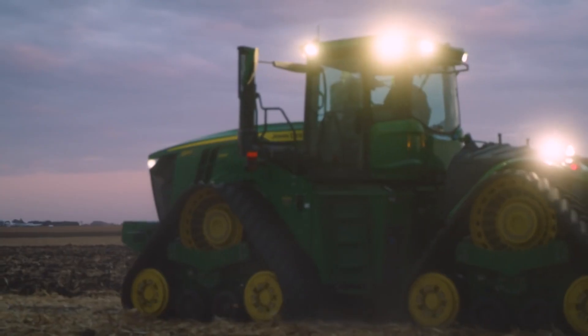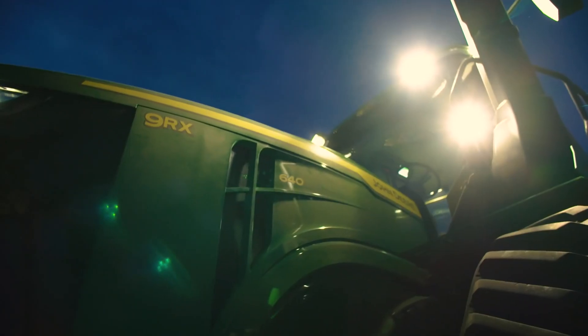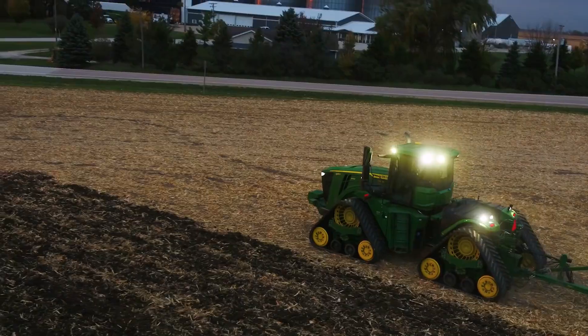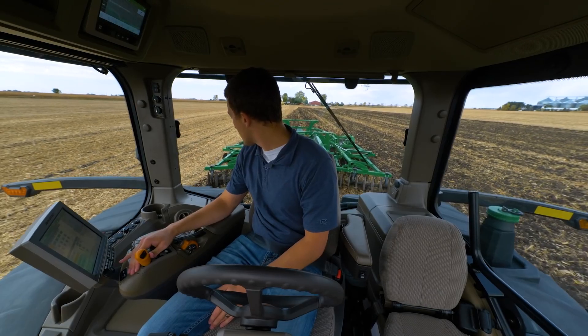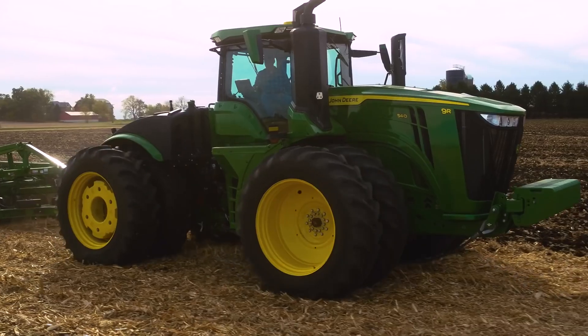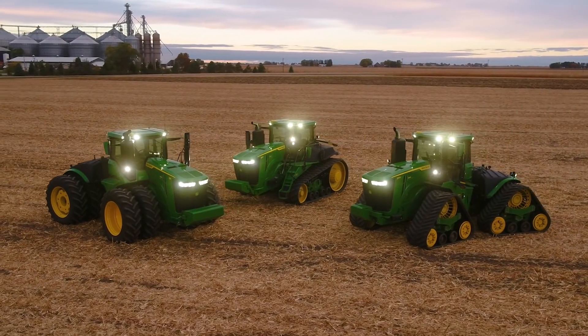That's a lot to take on, but you can do it with the new 9 Series tractors from John Deere. It's an awesome new lineup — the 9R, 9RX, and 9RT tractors. I'm really excited for customers to see this new tractor, the new engine, and see how it fits on their farm.